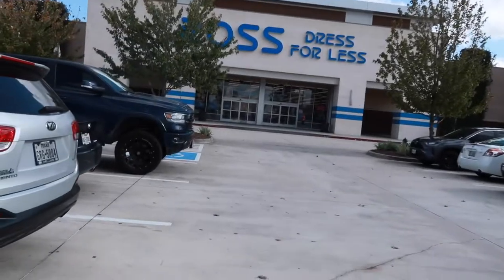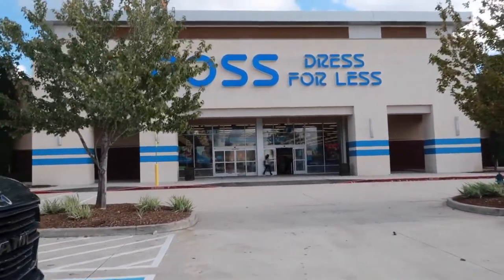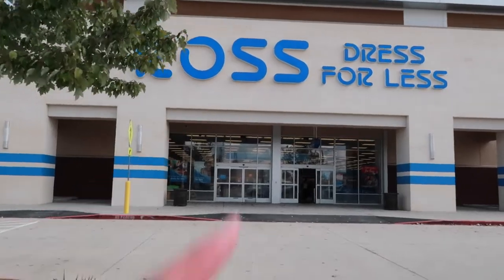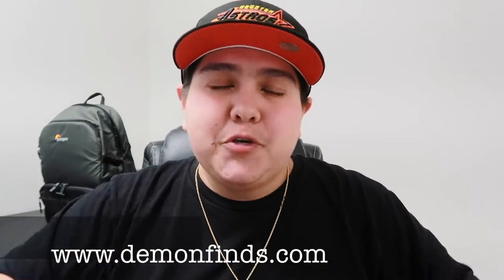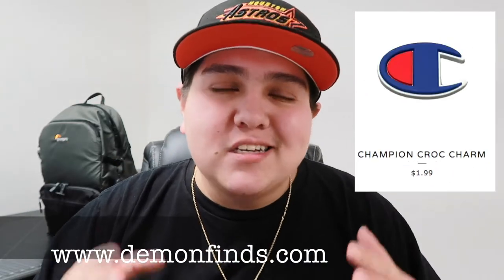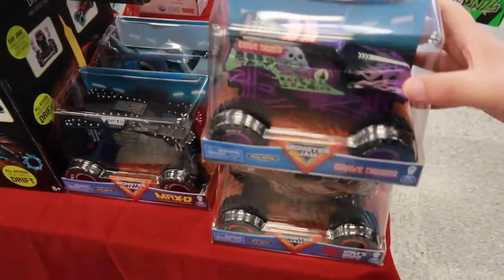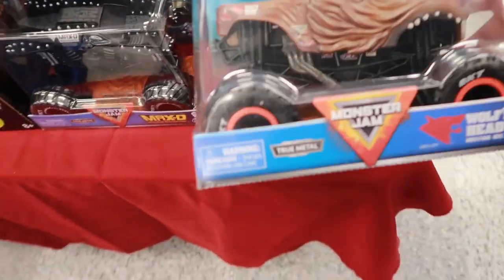Alright guys we made it to Ross — Ross boss! It's been a minute since I recorded a Ross vlog, we're gonna do some Christmas shopping. This video is sponsored by demofinds.com — if you're into Crocs you want some Croc charms, or if you're into sneakers we have sneaker keychains and AirPod cases at demofinds.com. We're at Ross and I kind of like this Grave Digger monster truck for the office — nice little display piece, I might take this one.